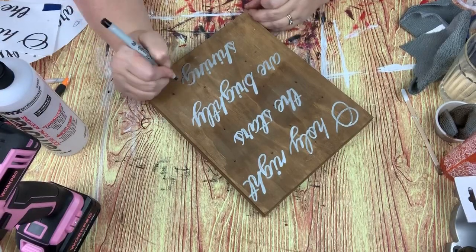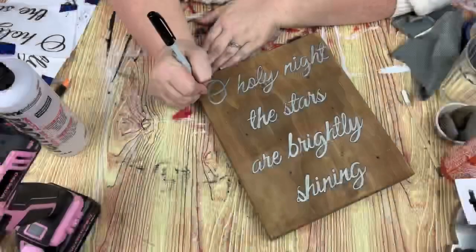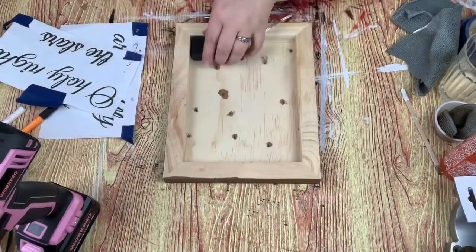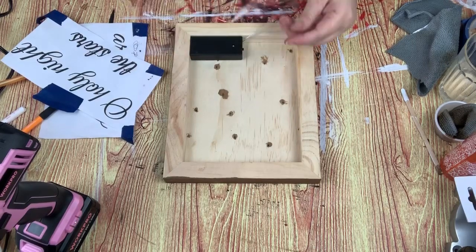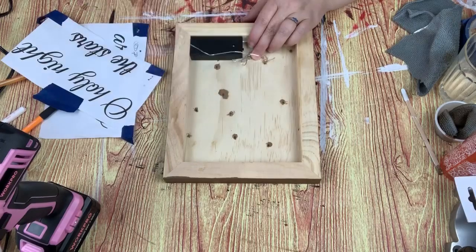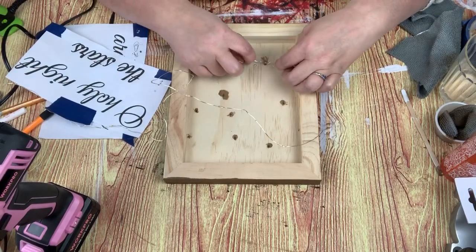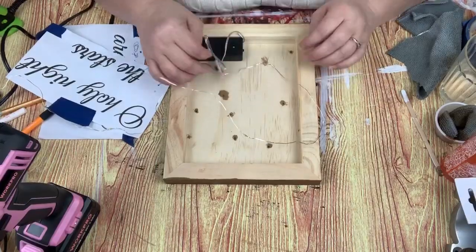With a very fine Sharpie I went and traced over the outline of each of the words just to help make them stand out a little bit. Now flipping it over, I take some fairy lights and I glue the pack down, and I'm going to glue each of the 12 lights over each hole. I wait for the hot glue to cool just a little bit before I glue it down entirely so that I didn't melt the wire.